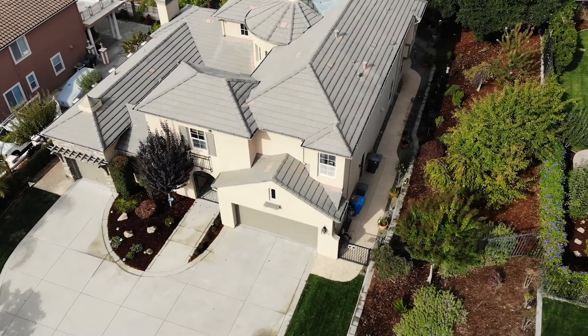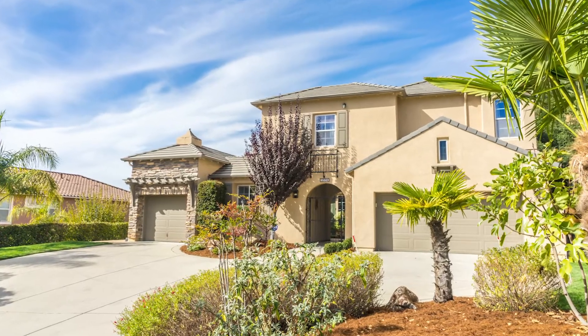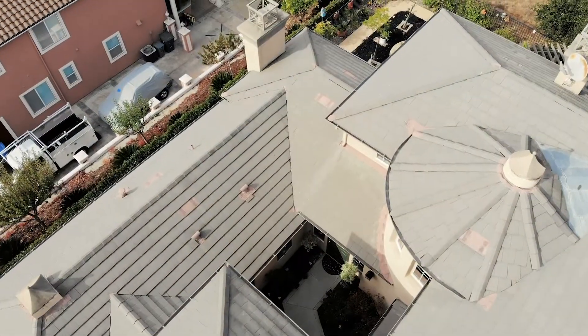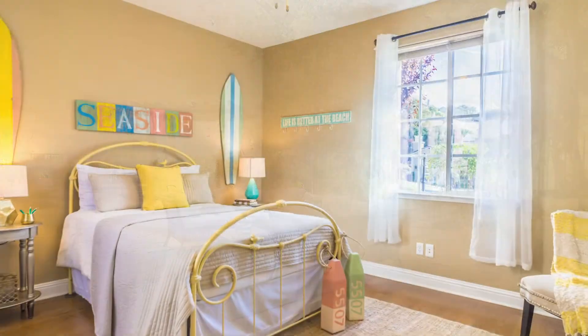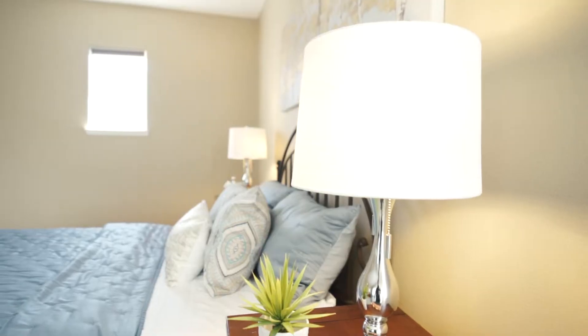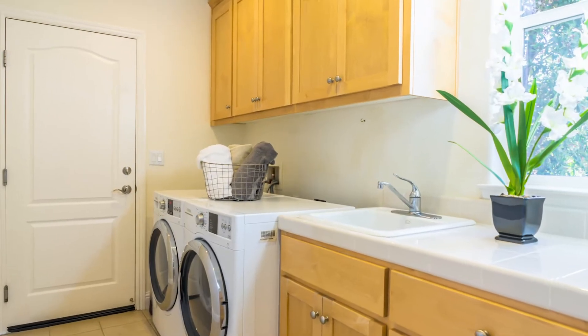This home features an amazing lot that's fully landscaped, situated on a quarter acre, including a private courtyard and serene backyard. Additionally, this home has a master suite on both the ground floor and second floor, as well as a half bath and laundry room on the first level.